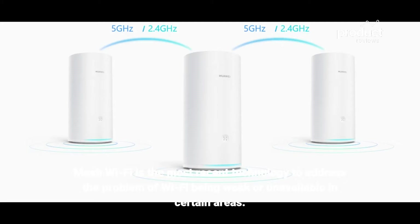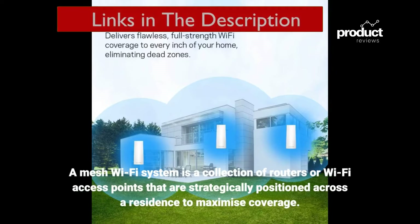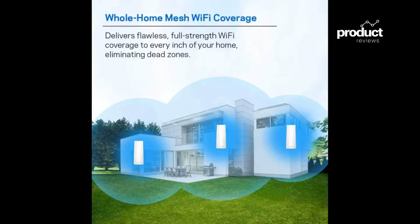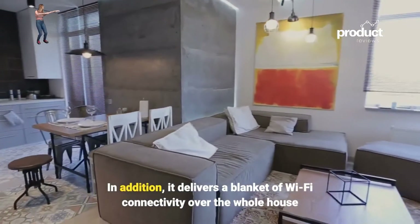This may be addressed more effectively by deploying a mesh Wi-Fi infrastructure. Mesh Wi-Fi is the most recent technology to address the problem of weak or unavailable Wi-Fi in certain areas. A mesh Wi-Fi system is a collection of routers or Wi-Fi access points that are strategically positioned across a residence to maximize coverage, delivering a blanket of Wi-Fi connectivity over the whole house.